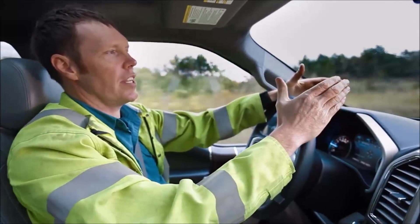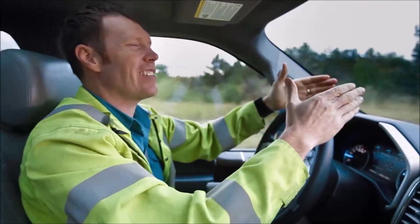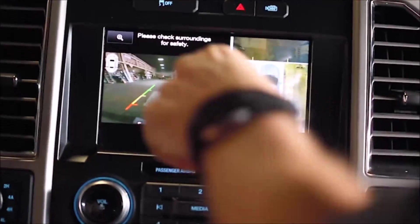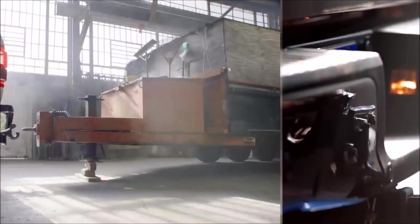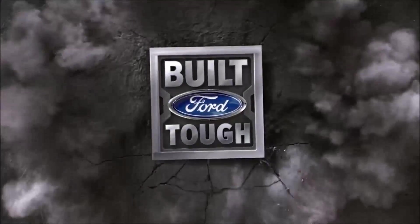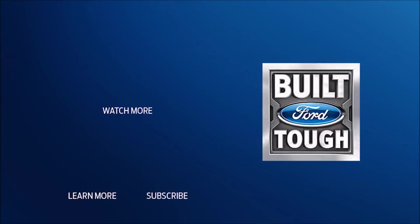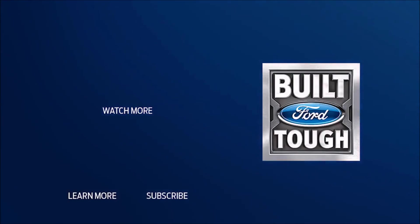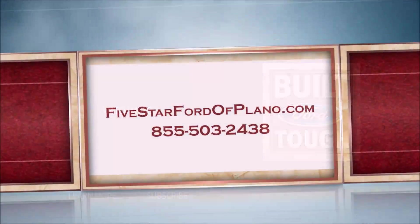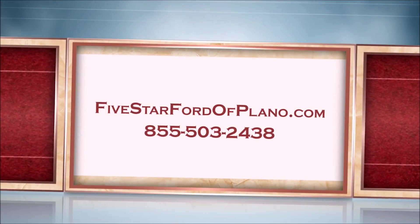I love introducing guys to new technologies which can actually make their jobs a little easier. So if you've got something to tow, meet the Ford F-150 and see how we own work. We're taking care of business.